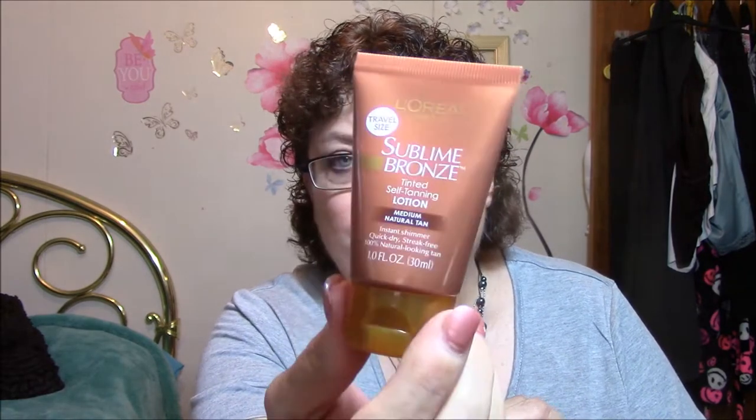The next thing that I will be passing along is a Sublime Bronze Tinted Self-Tanning Lotion, which I do not use. It's a medium natural tan, instant shimmer, quick dry, streak-free, 100% natural-looking tan, and it's a travel size. Very cute, but I will be passing that one on.